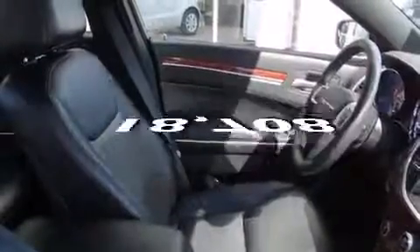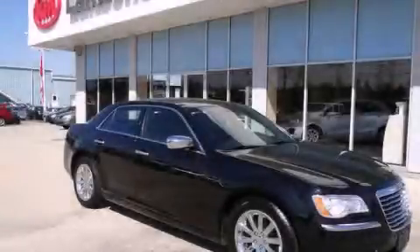This vehicle has fewer than 19,000 miles on the odometer. Contact us today and schedule your opportunity to see this vehicle in person.